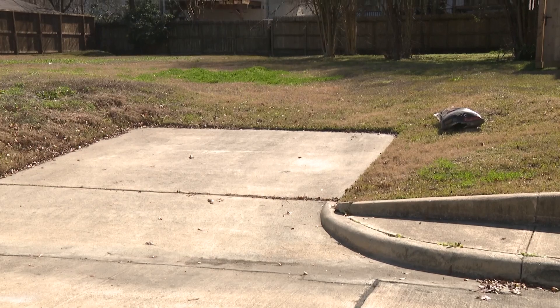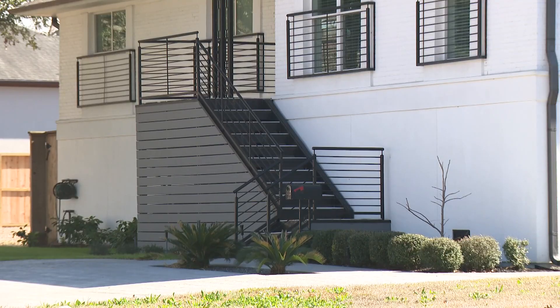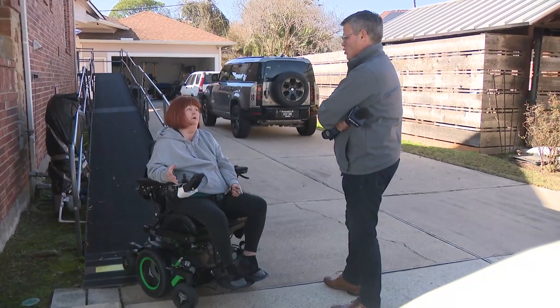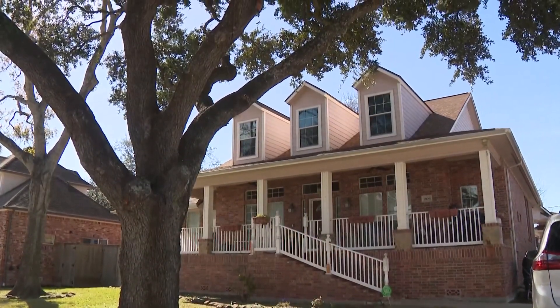The area is still dotted with ghost driveways leading to long-demolished homes, while others were razed after events like Hurricane Harvey in 2017. Every time it rains, I move my car because now I have a car with a ramp and I can't afford to lose it. Sandy Thorne's family lost five cars in Harvey, which fortunately spared her home, which was built higher following Tropical Storm Allison in 2001.